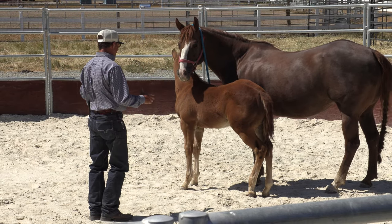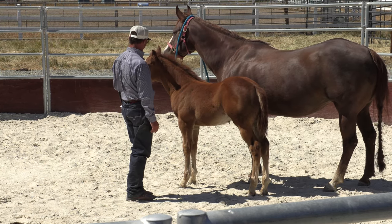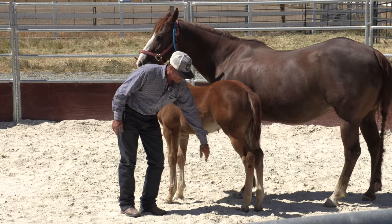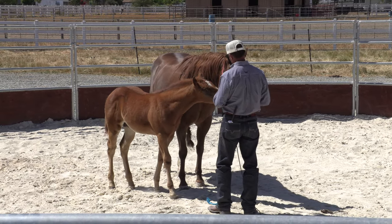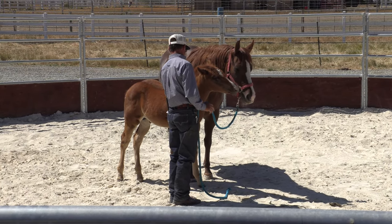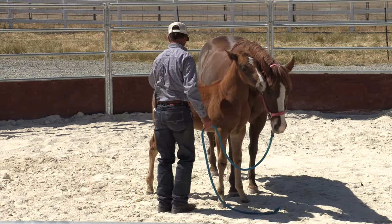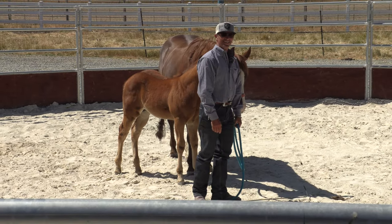I've touched the whole body all the way down — the back, the tummy, the flank, the gaskin. Then on the other side: his neck — never done that before; his back — never done that before; his hip — never done that before; his front leg — never done that before; his hind leg — never done that before. It really is remarkable.